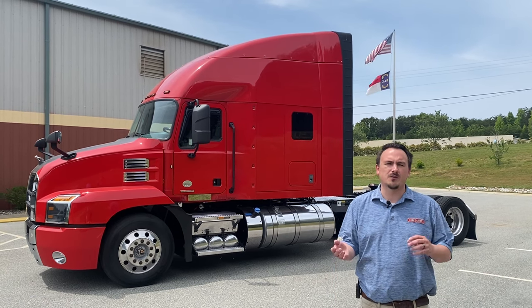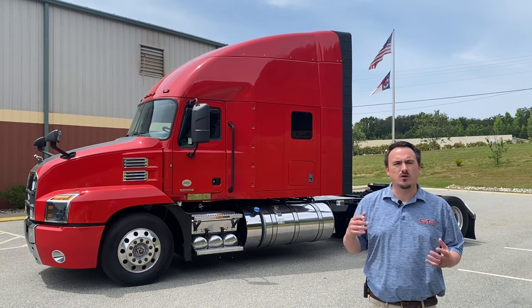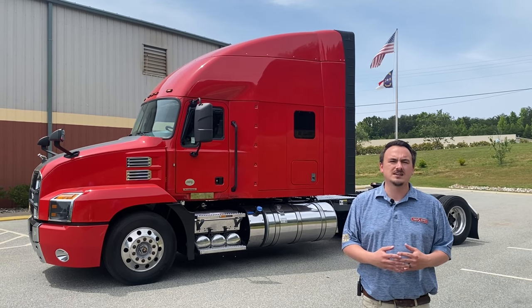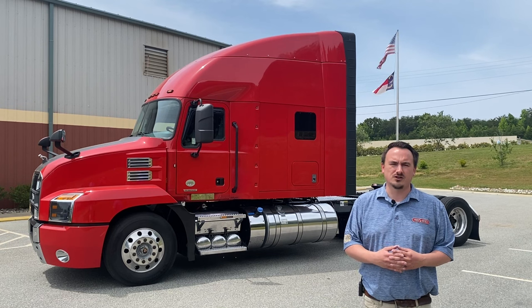This group of sleepers ranges from 325,000 miles to 468,000 miles. Some of these trucks even have remaining factory warranty, and they are all eligible for Mack certified warranty.